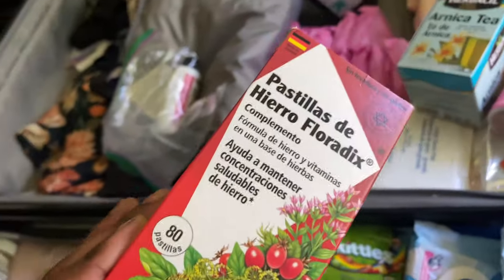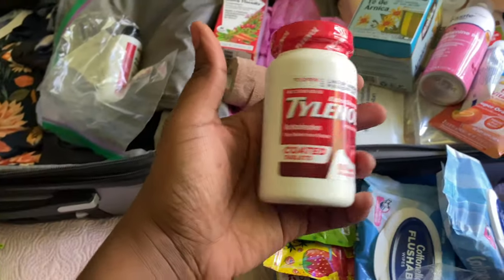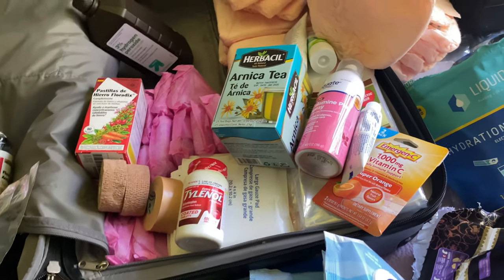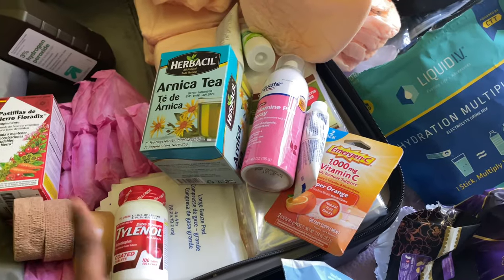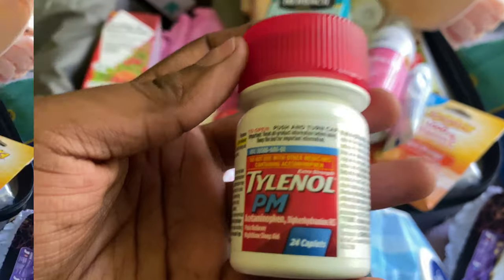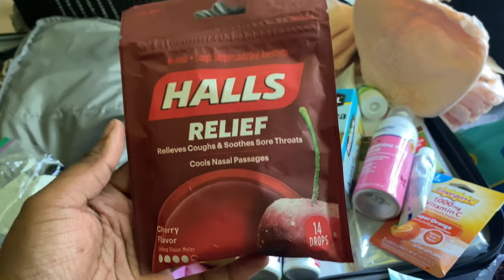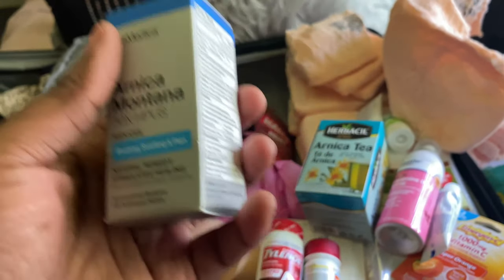I got ferrous tablets — iron tablets — because when you go into surgery you will lose a lot of blood, so you want to increase your iron. I got Tylenol for pain, even though they give you a prescription for Percocet. For those who don't like taking hard medicine like me, I'm hoping I'll be okay with just Tylenol. I also got Tylenol PM to help me sleep. You definitely want Halls, because when you get out of surgery your throat is going to hurt from the tube they put in your mouth.